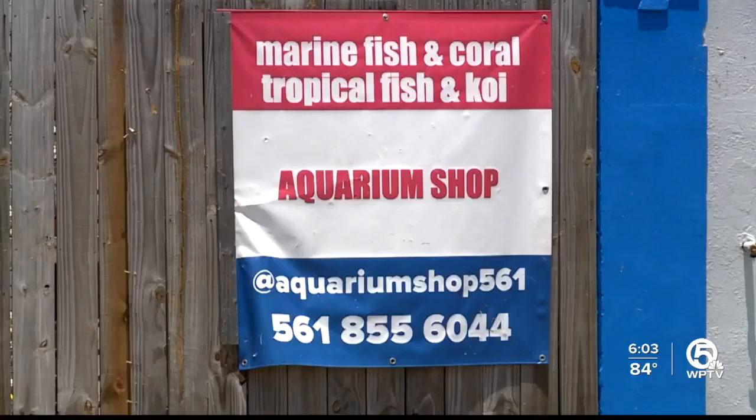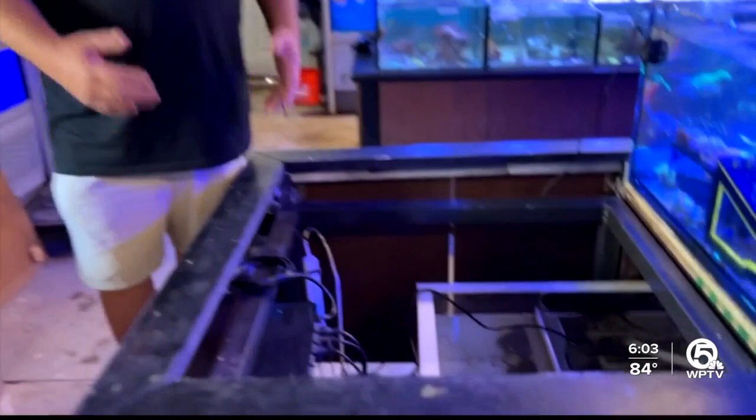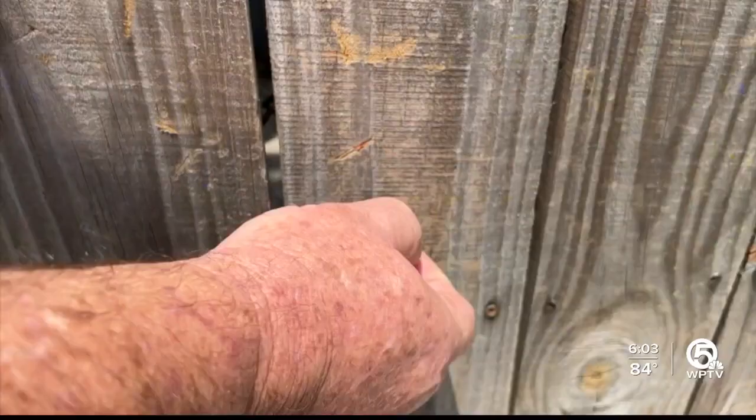Elsewhere in North Palm Beach, aquarium shop owner Andy Finlayson had the storm crash through his front door, causing thousands of dollars of damage. Even pieces of the roof from across PGA Boulevard were embedded in his fence. Something came through the window — ceiling tile from across the street — and it busted the front glass right out.